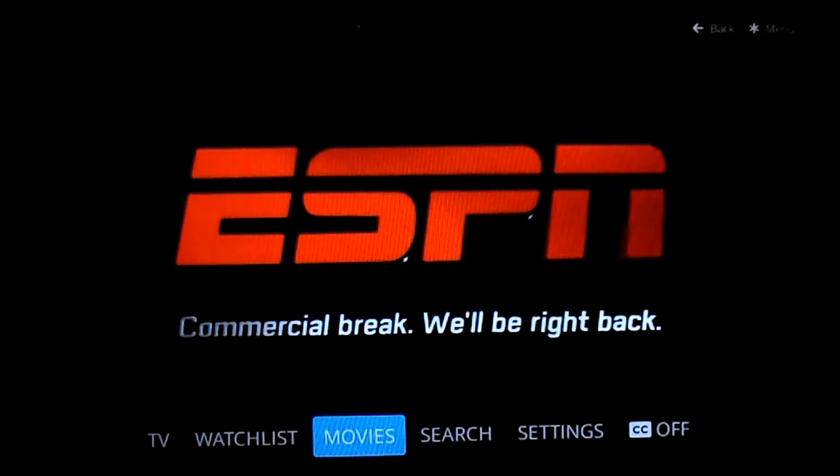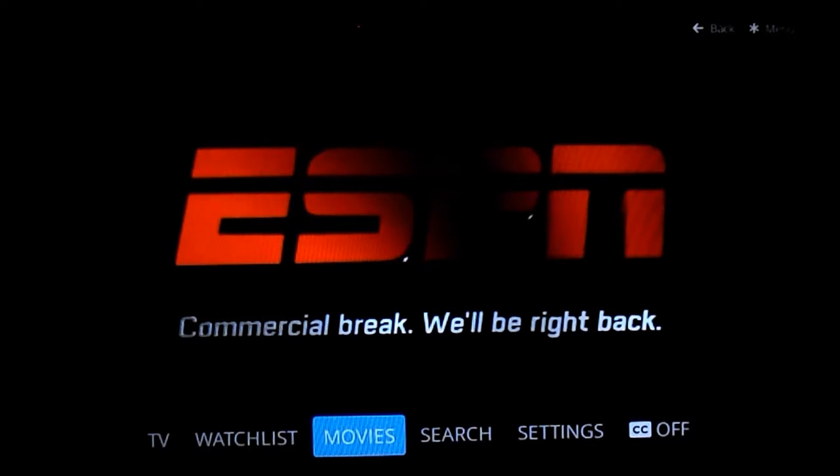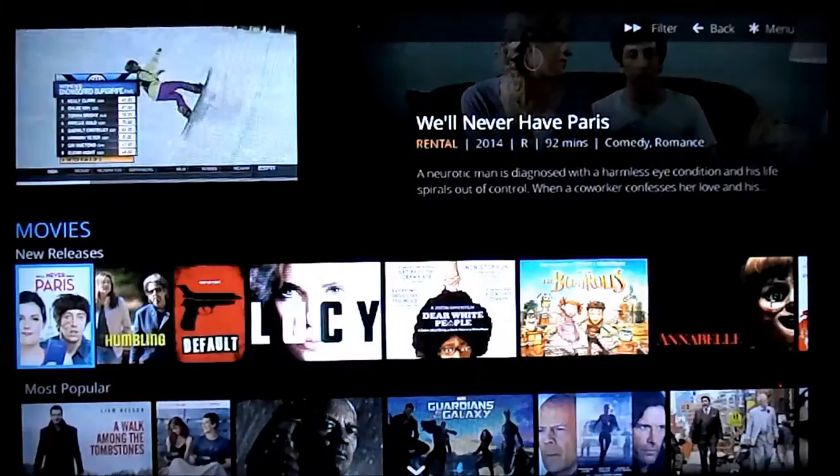To get to this menu when you're playing a TV station, just hit the Star key on your Roku, scroll over to Movies, and select that.